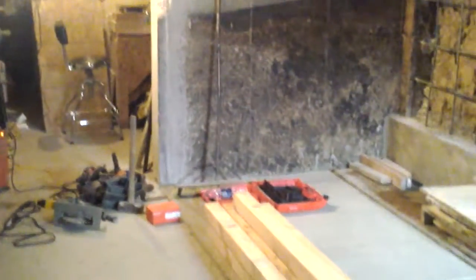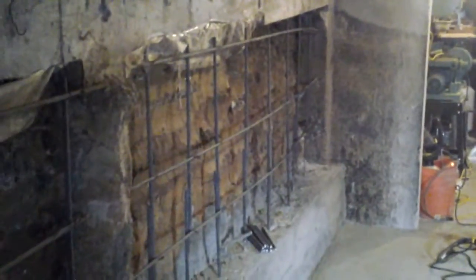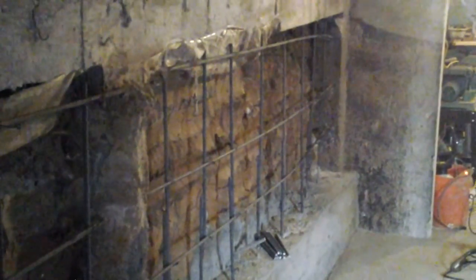Next, we're going to get our 4x4s cut to length and our form set back up. We'll get these walls poured. Our conversion will be done. Thanks for watching. This is Jay Alpine. We'll see you on the next one.